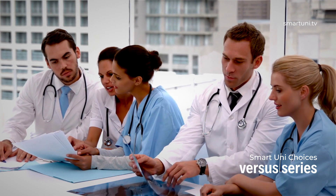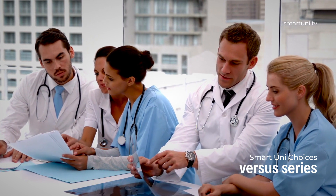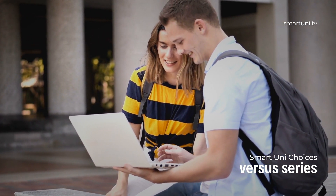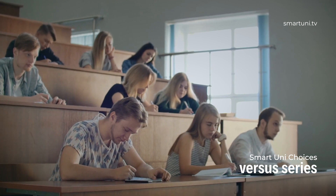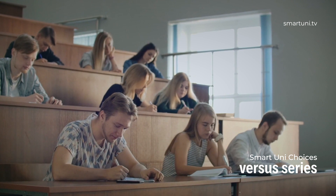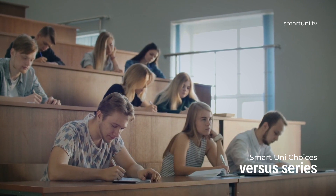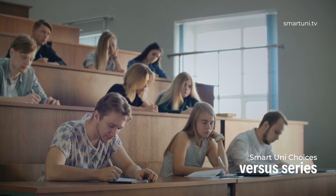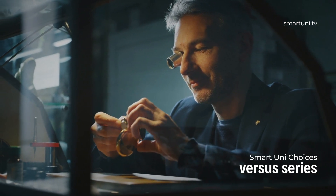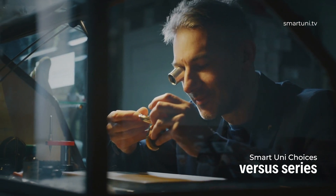The initial year primarily acquaints students with their peers and technical staff, establishing a foundation in core units such as electronics engineering principles, engineering mathematics and mechanical engineering principles. Collaborative design projects where students work in teams to create tangible solutions for a given problem are a key component of the year.